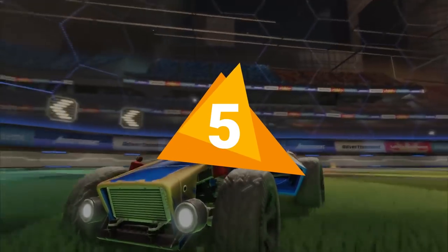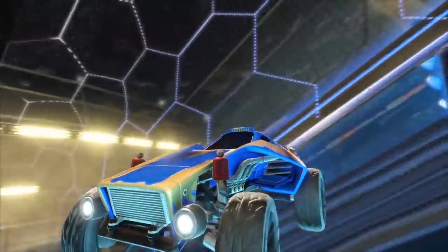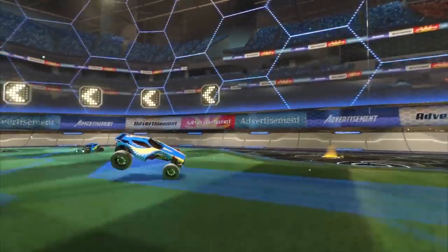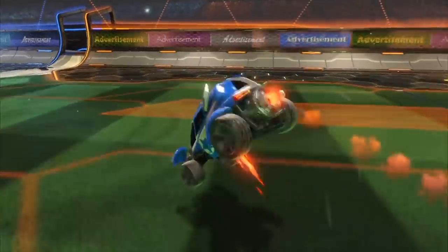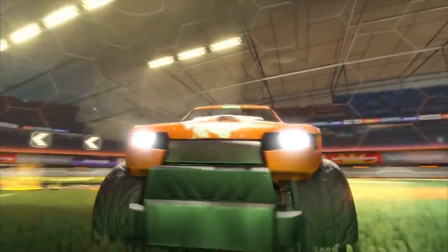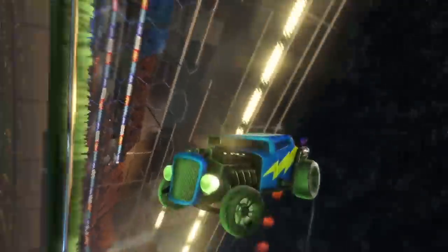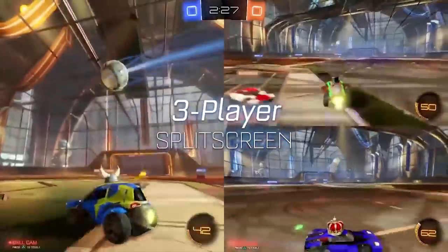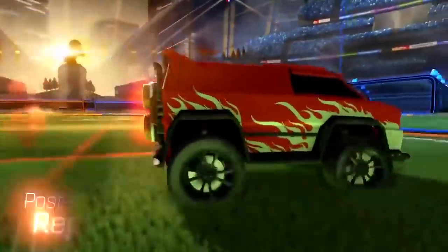Number 5: Rocket League. Have you ever wondered what it would be like to play football with a car? Probably not, because why would you ever think of that? Turns out that it would be extremely fun, though. Silly as it may sound, Rocket League is an extremely fun and addictive game that will keep you entertained for long hours. Whether you're a complete rookie or a flying car scoring goals virtuoso, the game is also great to enjoy with your friends, since it supports up to four-player split screen and cross-platform connectivity.